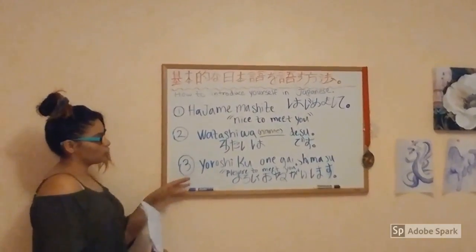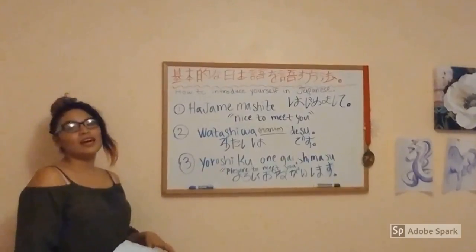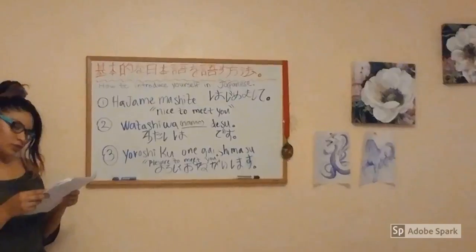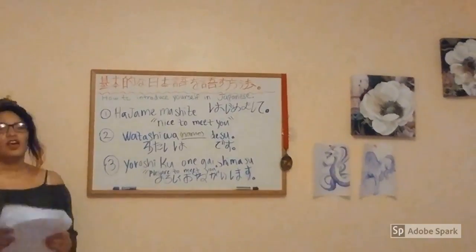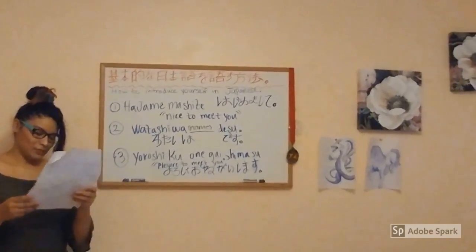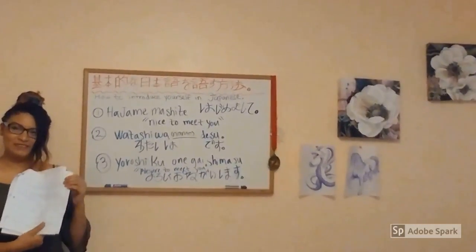The third phrase is Yoroshiku onegai shimasu, which means 'Pleasure to meet you.' Actually, we already did fun fact number 8, so we will skip that.